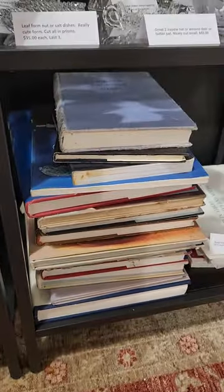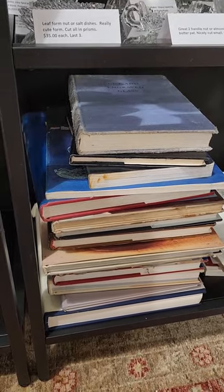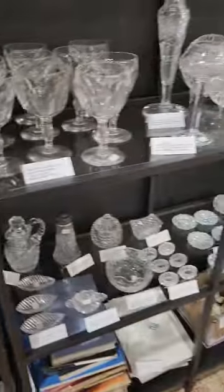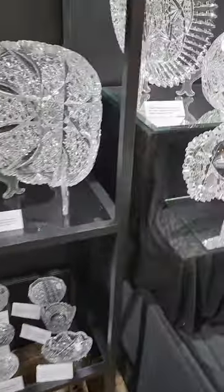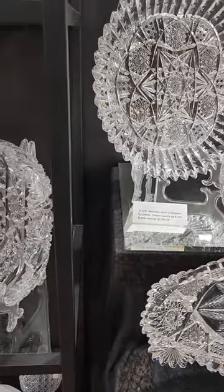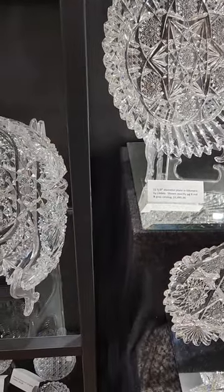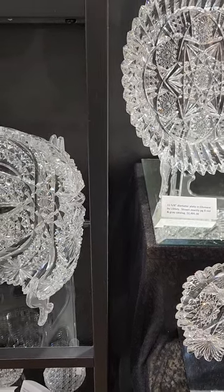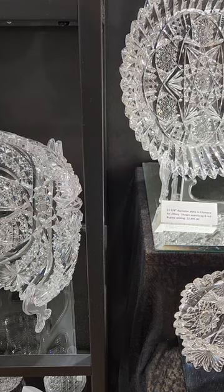I have miscellaneous books — I'm not going to go through all of them, but if there's a cut glass book or a glass book you're interested in, please let me know. We'll conclude video four here from Round Top, Texas. Stay tuned for video five.